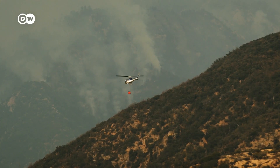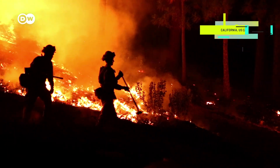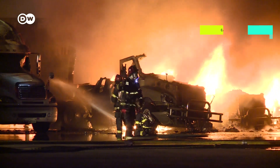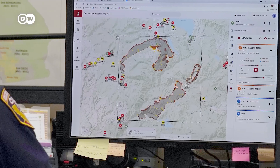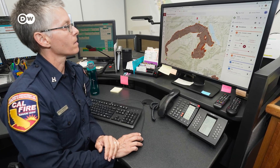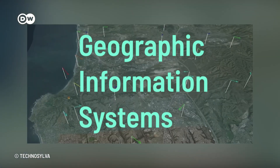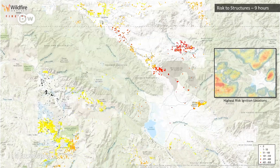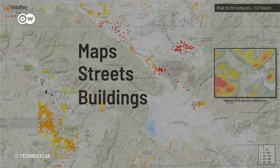But the best way to fight wildfires is to prevent them. The US state of California has been severely hit by wildfires in recent years. The state's firefighting agency works with computer modeling to create daily wildfire risk forecasts. These kinds of forecasts are usually based on Geographic Information Systems, or GIS — a computer system that analyzes geographically referenced data, like maps, streets, buildings, and vegetation.